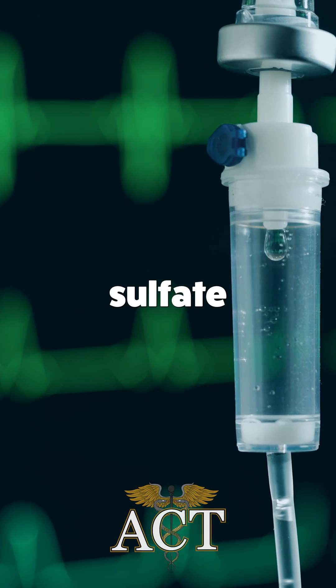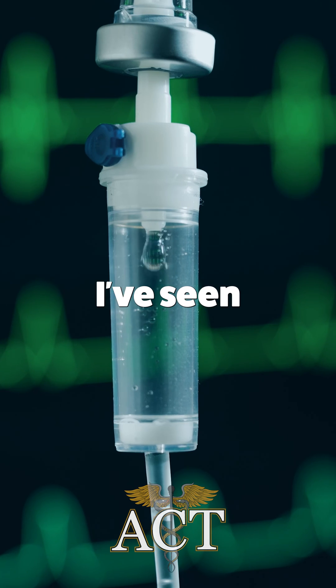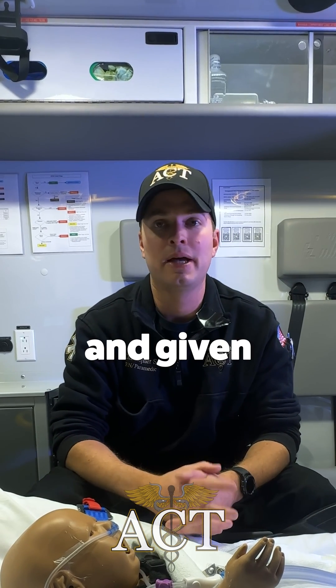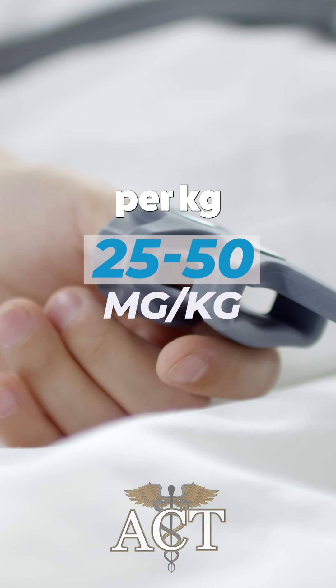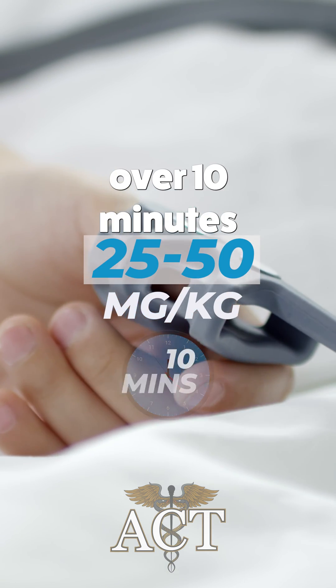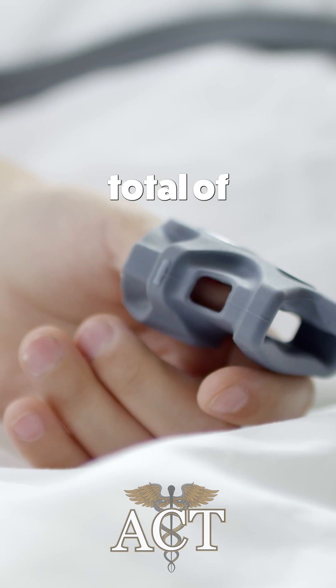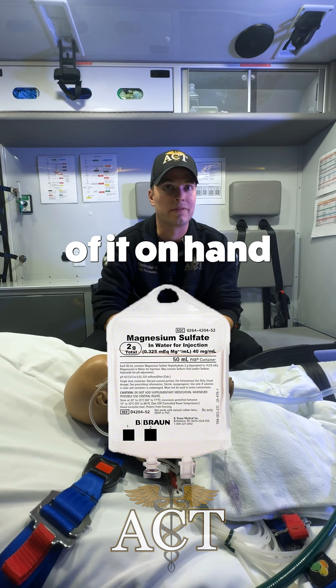Dosing of magnesium sulfate in pediatric asthma or reactive airway is facility specific. I've seen anything from 25 all the way up to 100 milligrams per kilogram, given over 10 to 20 minutes. Our protocol here is that we give 25 to 50 milligrams per kilogram over 10 minutes to a max of 2 grams. We carry 8 grams total of magnesium on board the ambulance for use in various protocols, so we always have plenty on hand.